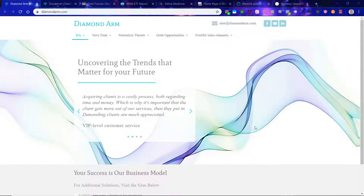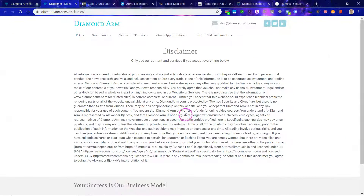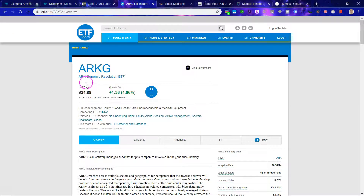This is one of the most exciting trends in the healthcare landscape. First off, read this disclaimer carefully. We are talking about the ARK Genomic Revolution ETF — ticker A-R-K-G.